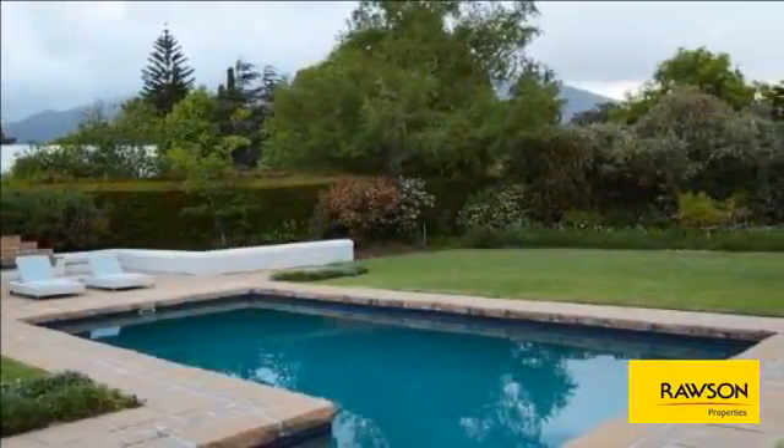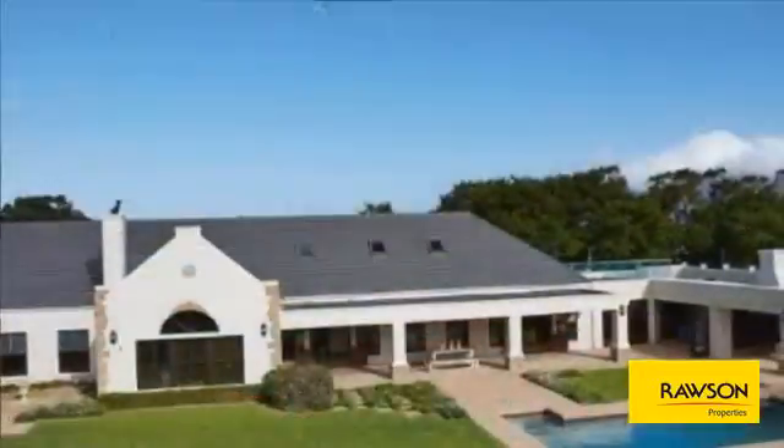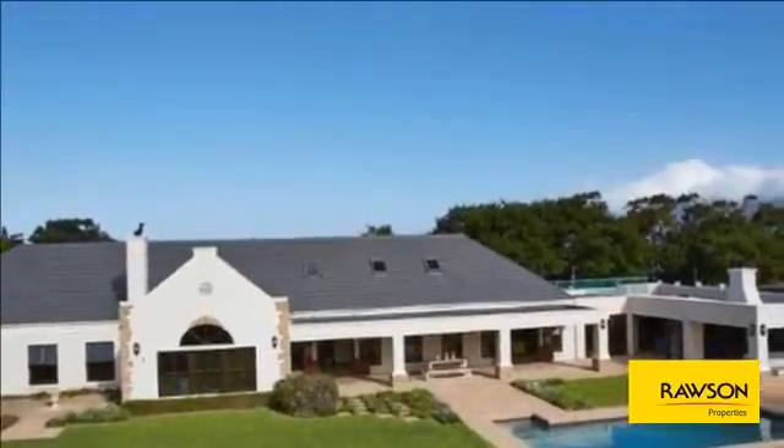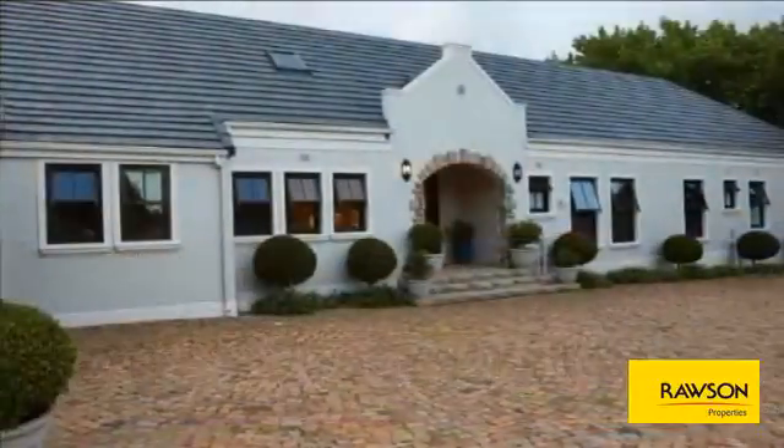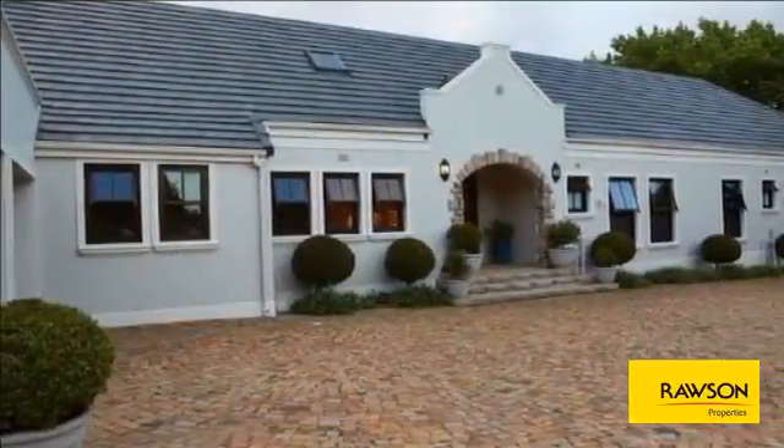The home is perfect for people who love to entertain, with two large undercover patios flowing from an open-plan kitchen, dining room, and an entertainment room. Plenty of reception rooms for an added sense of space.